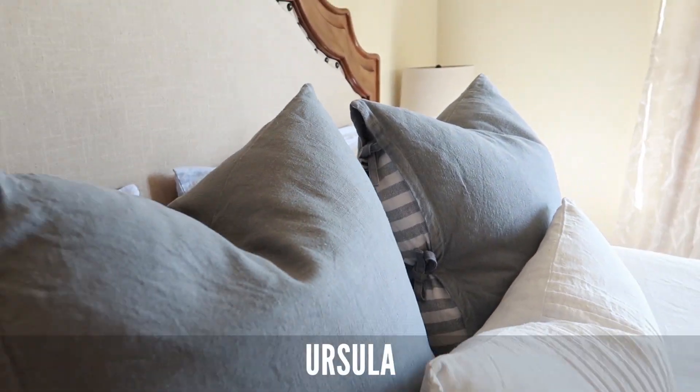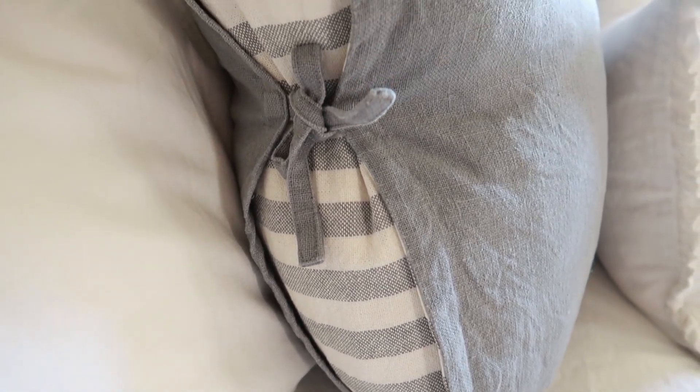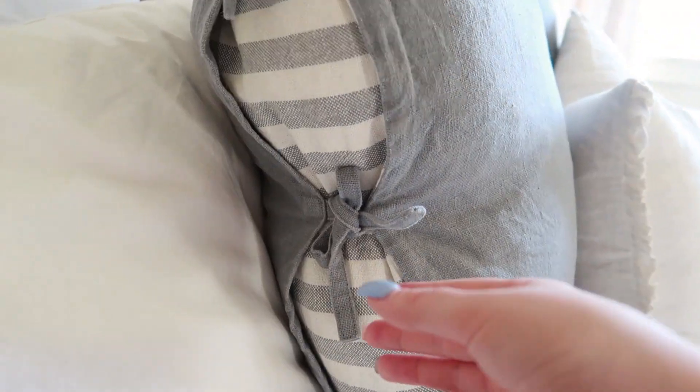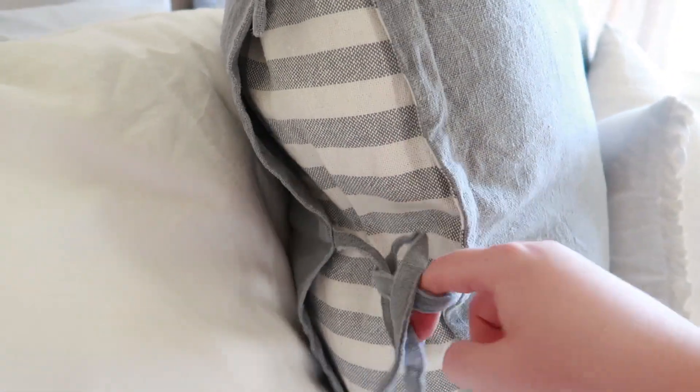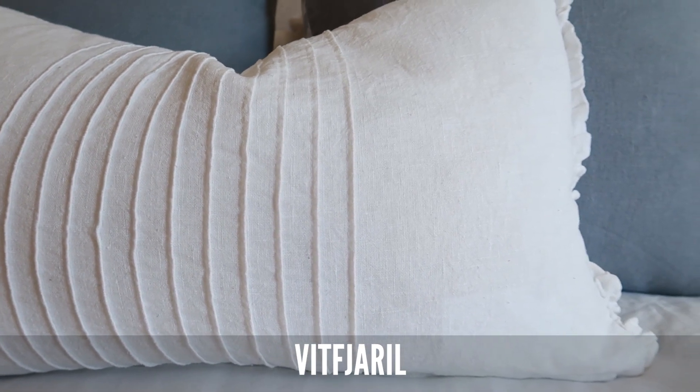I've accessorized the bed with cushions and two different cushion covers. On my Europeans I have the Ursula cushion cover, which has a grey and ivory ticking stripe detail on the opening. They look really great on the bed — I love the dimension they add. The fabric is really nicely textured and I think it's going to wash and soften well. These were $14 each. I also have one rectangular cushion cover in white with a gorgeous pin-tucked detail in the middle, made from the same fabric, at $10.